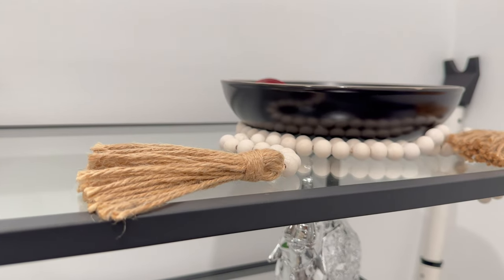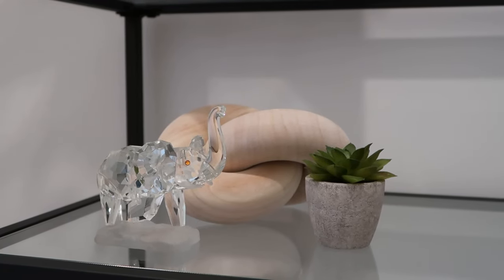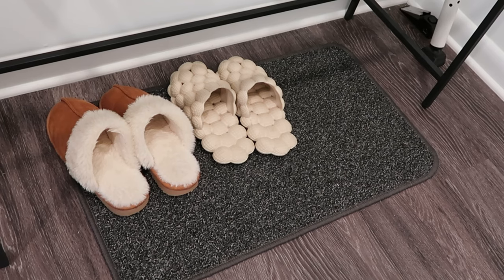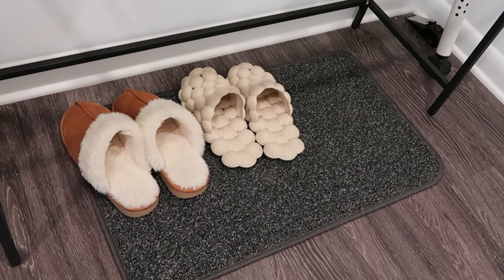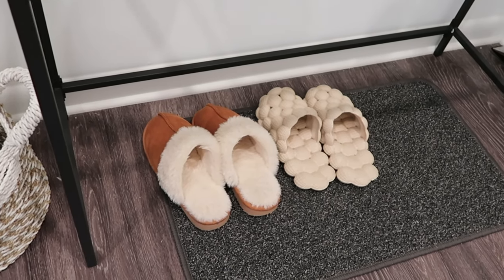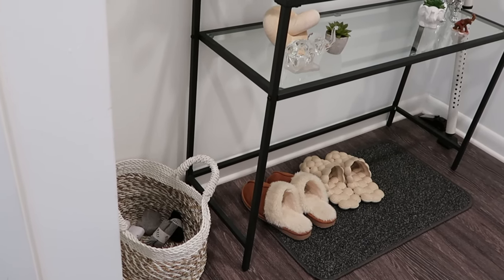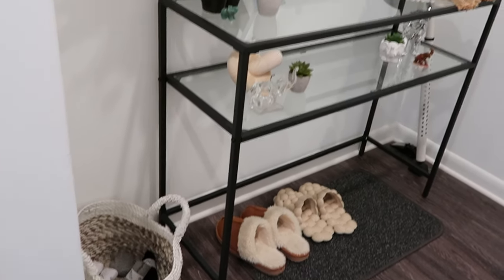The bowl you see is from Amazon as well as the little decoration underneath it. The only thing that isn't from Amazon are all of my elephants. Of course, with me being a Delta woman, I collect elephants. At the bottom, I pretty much just have this little mat because I do ask people to take their shoes off in my house. The basket I got from HomeGoods — it has a bunch of socks in it, so when it gets warmer outside, people can take their shoes off and put socks on. I have complimentary socks because I'm a good host.